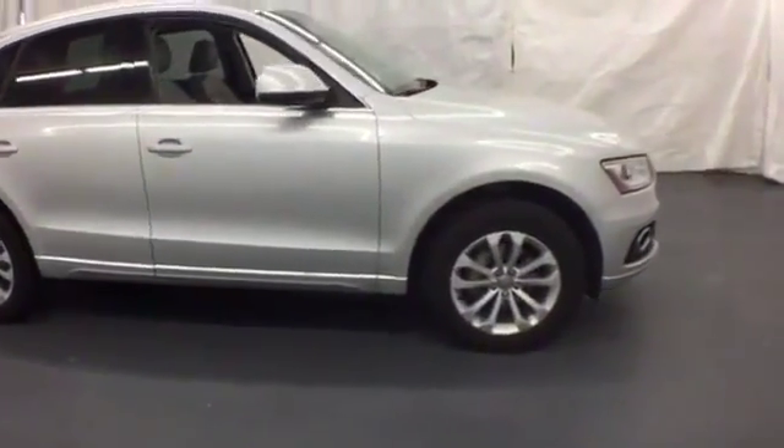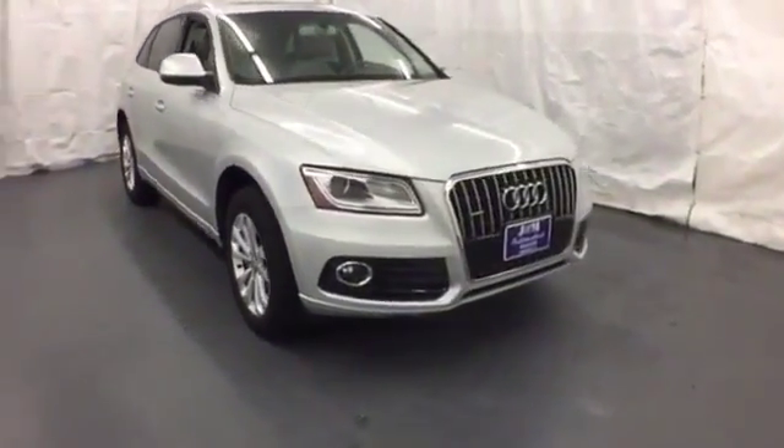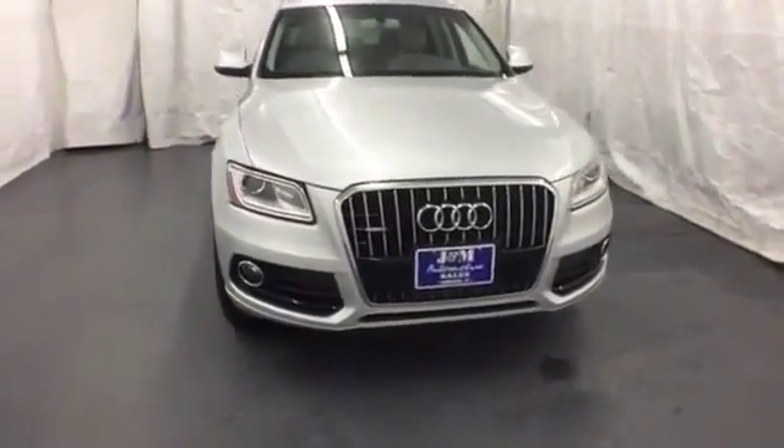All-wheel drive and electronic stability control ensure that you maintain command. Test drive this functional yet elegant Q5 today.